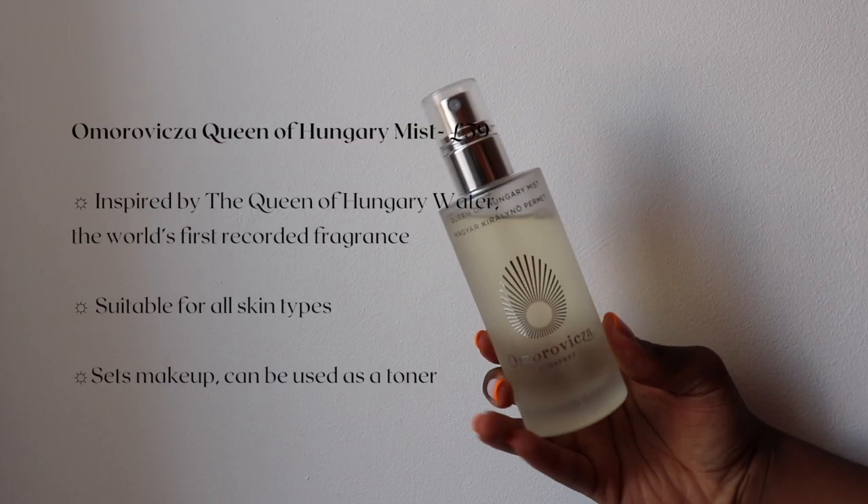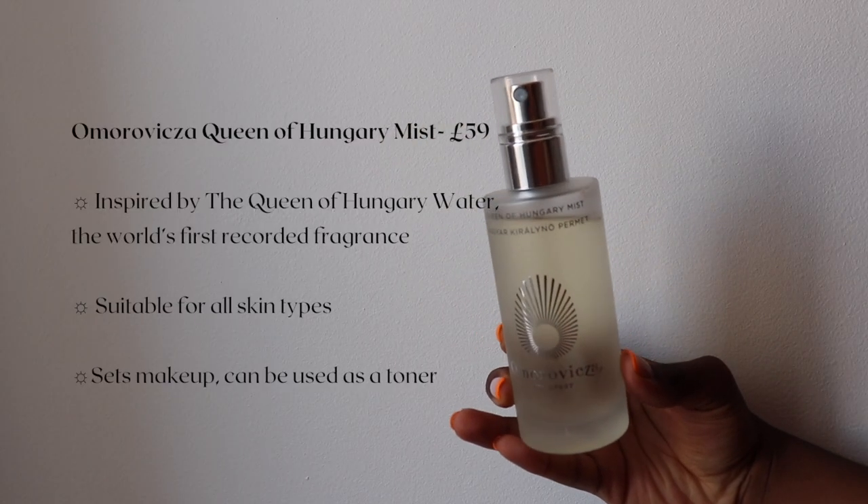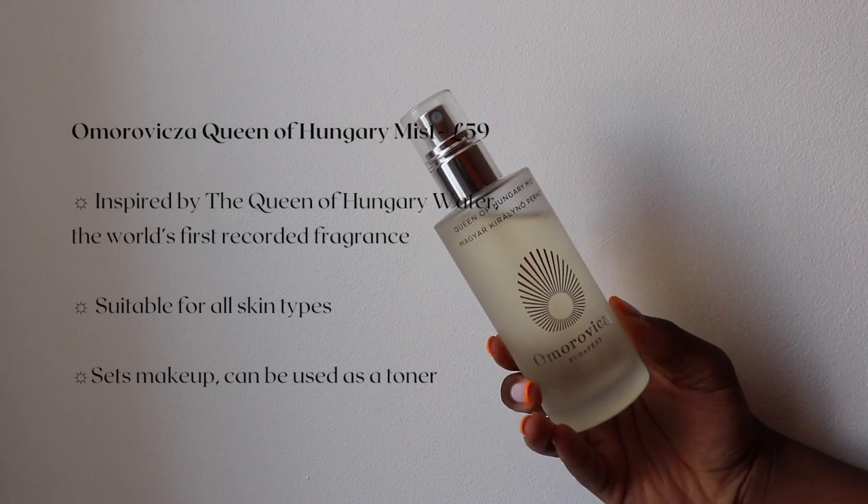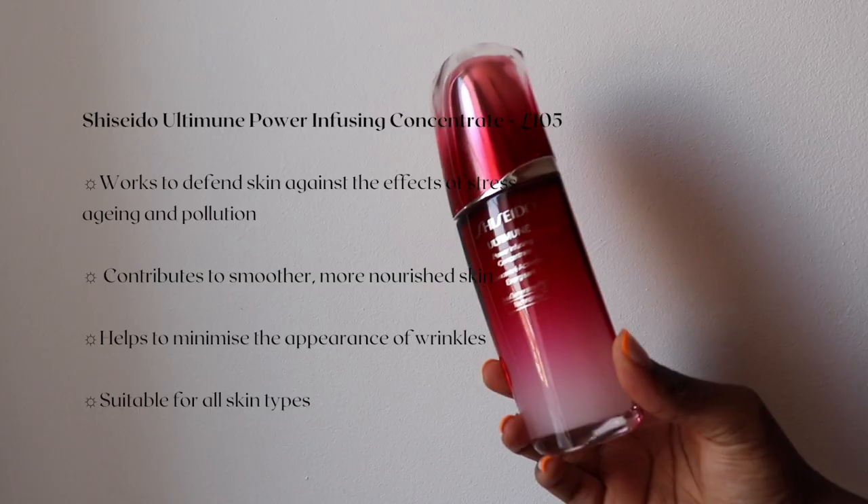I'm going in with my Omravita Queen of Hungary Mist. I absolutely love this product — I hope I pronounce it correctly. This face mist is kind of like a toner, but you can also use it as just a face refresher as well.